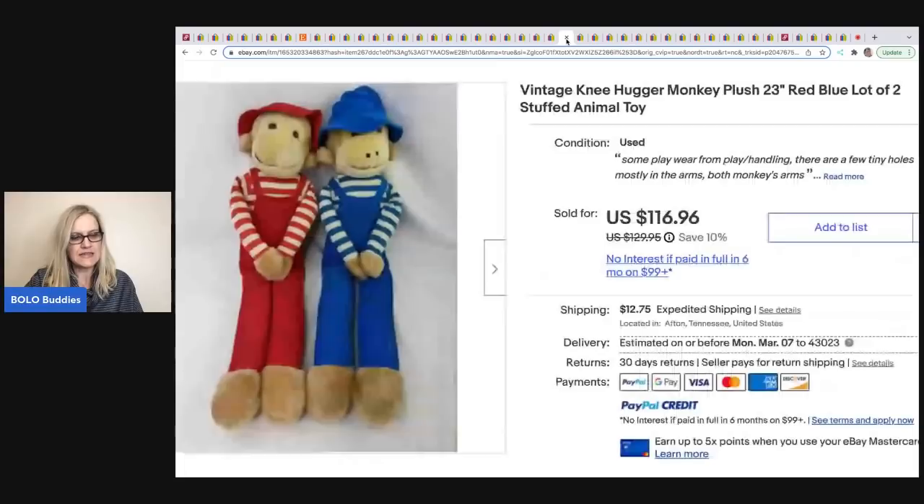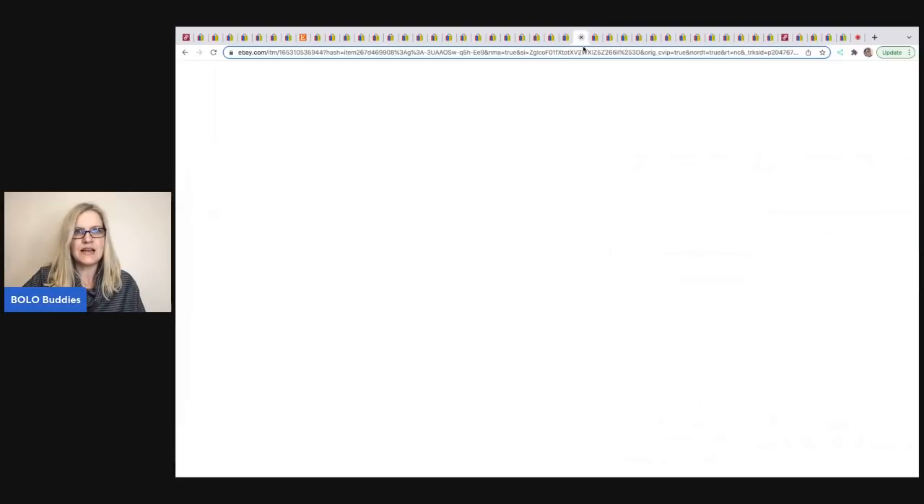The next item is from The Rebel Reseller. She sourced these on Facebook Marketplace during their free shipping promo for $19. Someone had them labeled as Curious George, but The Rebel Reseller knows a ton about plush and recognized they were worth more. She sold them for $116.96 — they're vintage knee hugger monkey plush.